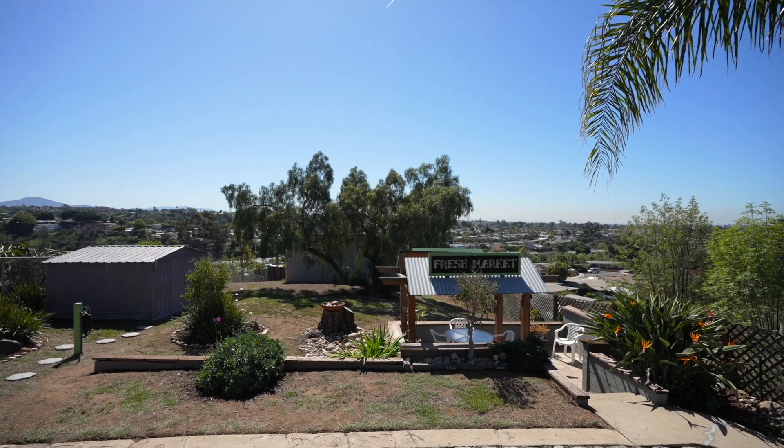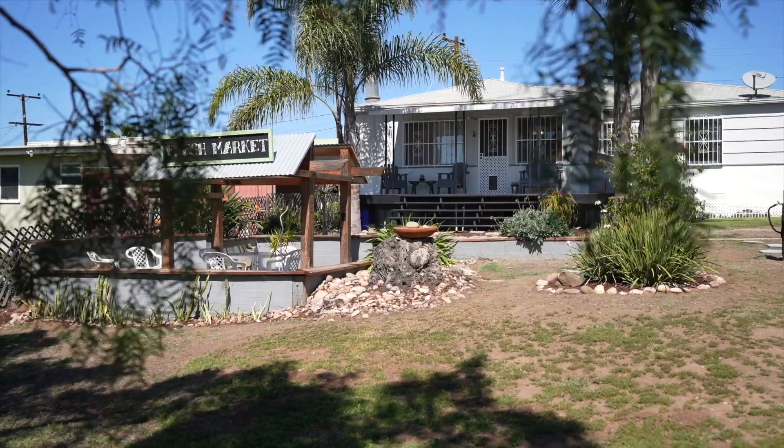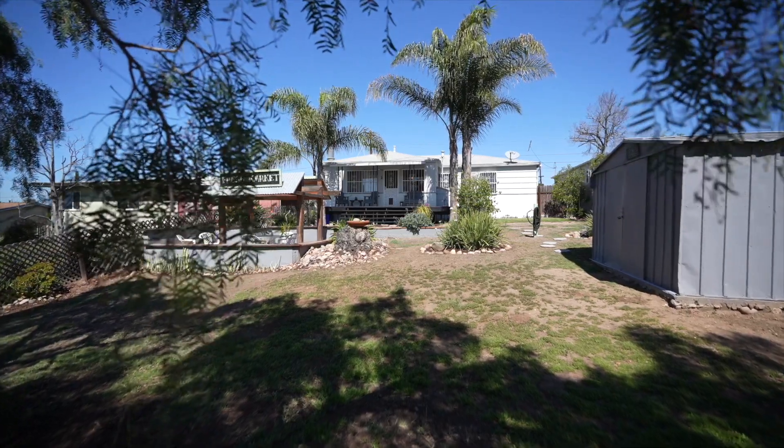My absolute favorite thing about this house is the backyard and the views. First of all, this backyard — you've got the sunken patio, you've got the deck, you could expand the house if you want to go bigger. It's perfect for entertaining, you've got the workshop in the back — I mean, the lot is ginormous.